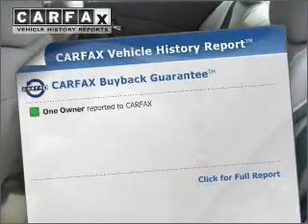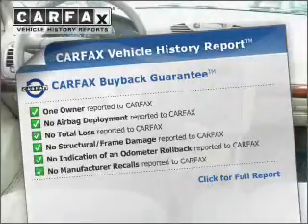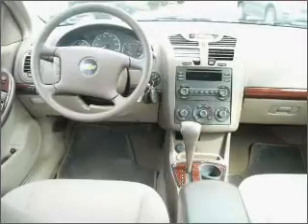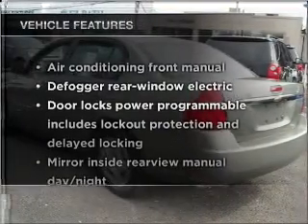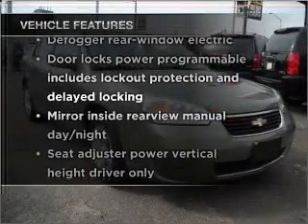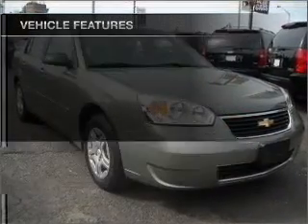Rest easy knowing this vehicle comes with a Carfax Vehicle History Report from Carfax, the most trusted provider of vehicle information. The features included on this vehicle add quality, value, comfort, and dependability to an already enjoyable ride.